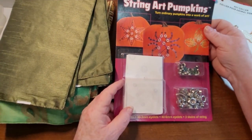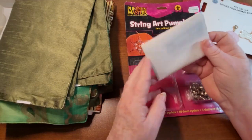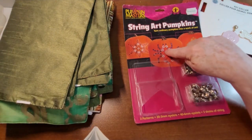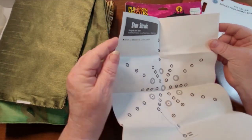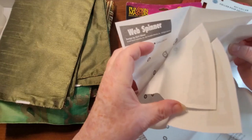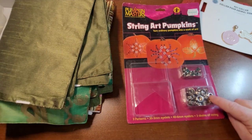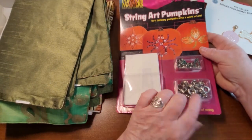I grabbed this here — it was $9.99 wherever they bought it. It's a pattern for string art pumpkins; looks like you use eyelets to make shapes. There's a star, a star truck, autumn leaves, and a web spinner. I don't know if I'll use the patterns, but I got it for the grommets — these ones are nice and big, which I don't think I have anything like, so it was worth throwing in my bag.